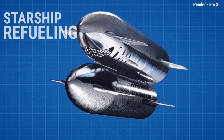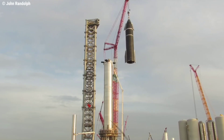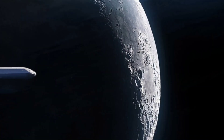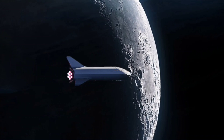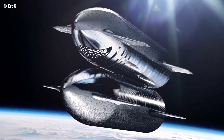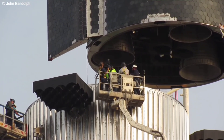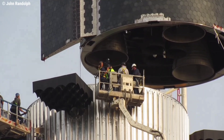The SpaceX Starship system is a reusable two-stage to orbit heavy lift vehicle, combining a booster stage named Super Heavy and the second stage also referred to as Starship. The first stage is designed for long-duration cargo and to transport humans to the moon, Mars and beyond. At the SpaceX Boca Chica facility, Starship is coming to life very quickly — it is literally a wonder in aerospace engineering.